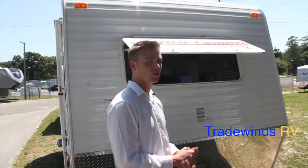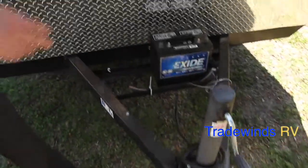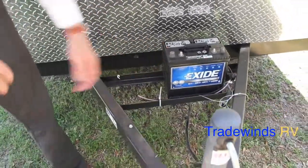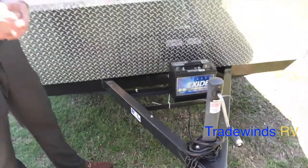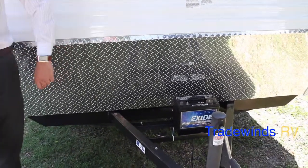Starting with the exterior features on the 2014 Sportsman Classic 17, here you'll notice a manual tongue jack. Your propane tank is going to be mounted right behind that — it's a 20 pound propane tank with an automatic changeover regulator. A 24 series deep cycle battery is included with the purchase of this RV. You'll notice a nice diamond plate rock guard, very sturdy.